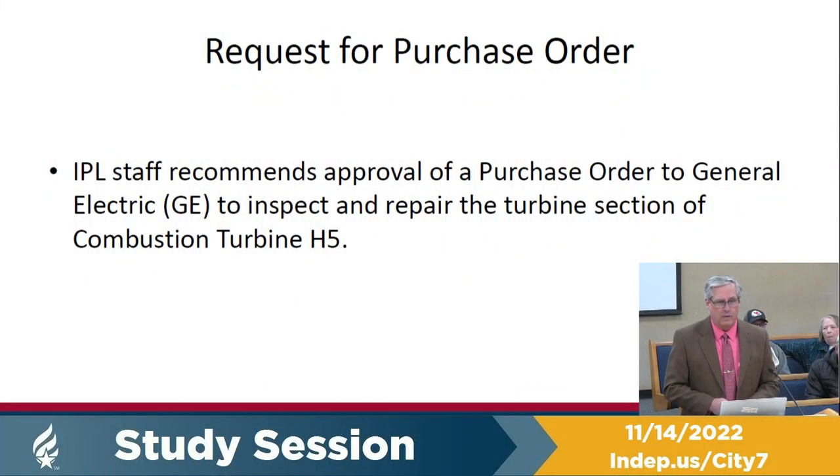The H5 unit is one of our gas-powered units, located at the substation at Salisbury and 291. IPL staff recommends approval of a purchase order to General Electric to inspect and repair that turbine section. We don't have a purchase order to ask for approval yet — that will be at your December 5th council meeting. I couldn't get a quote in time to meet the two-Friday publication deadline, so we'll be reviewing this at the December 5th meeting.